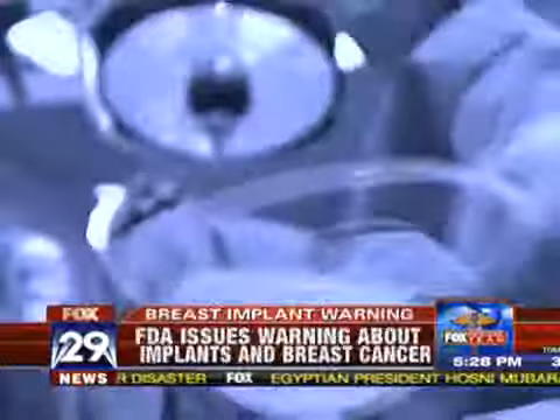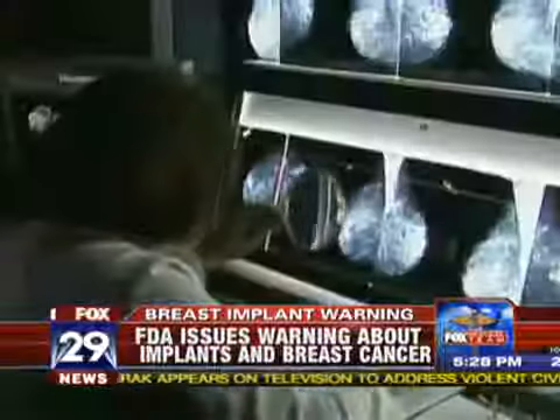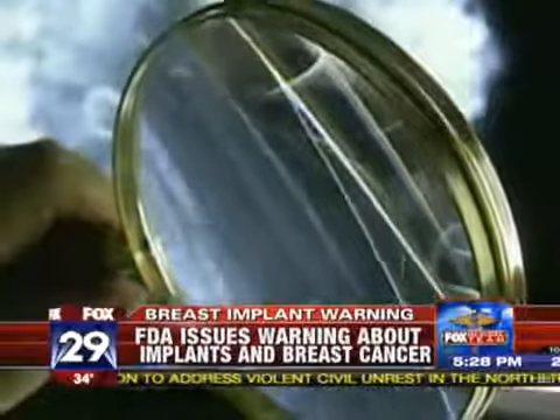The second story is the FDA releasing a report today linking breast implants to a form of breast cancer — a very, very rare form. In fact, there have only been 60 reported cases of this breast cancer, and it's called anaplastic large-cell lymphoma.